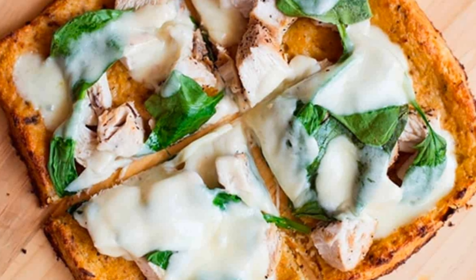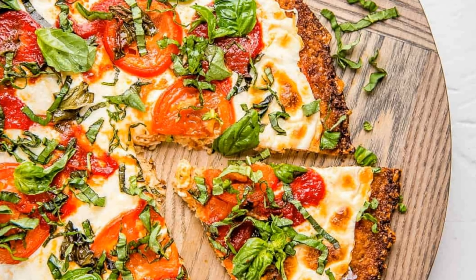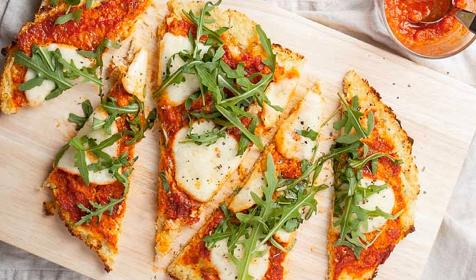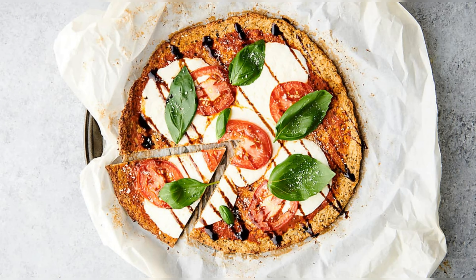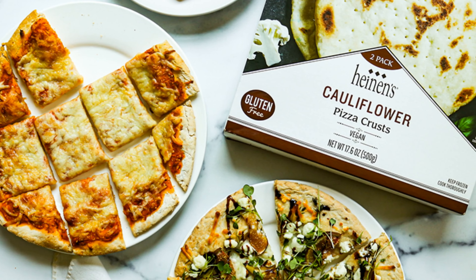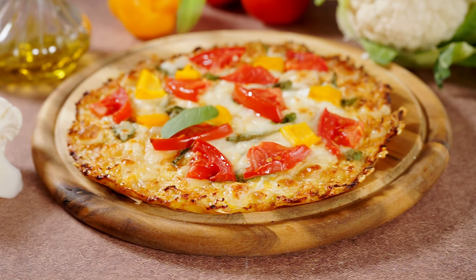Additionally, cauliflower is a cruciferous vegetable that contains compounds with anti-inflammatory and antioxidant properties, which may help improve blood sugar control and reduce the risk of complications associated with diabetes. Indeed, cauliflower pizza crust offers a delicious alternative to traditional pizza crusts, providing a lighter and more diabetes-friendly option without sacrificing taste or satisfaction. Plus, it's a great way to add more vegetables to your diet in a fun and flavorful way.